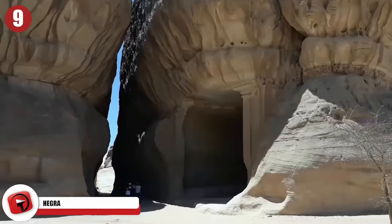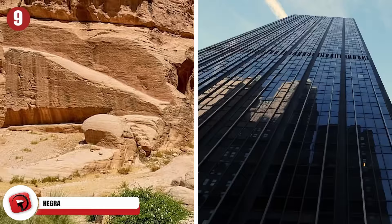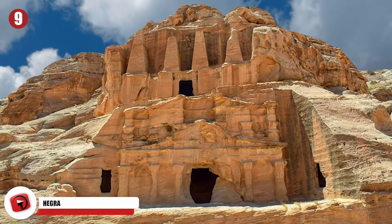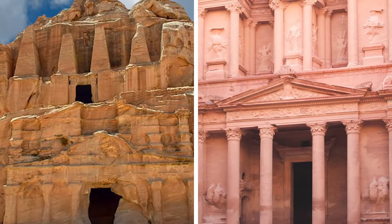Hegra is a mysterious ancient city located in the desert north of Saudi Arabia that has gone untouched for thousands of years. Giant boulders the size of buildings and rocky outcrops beautifully carved with classical-style columns poke out of the sands. Hegra was once a major international trading hub, but it was abandoned 2,000 years ago and hasn't gotten much attention since.